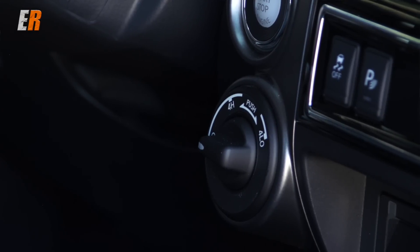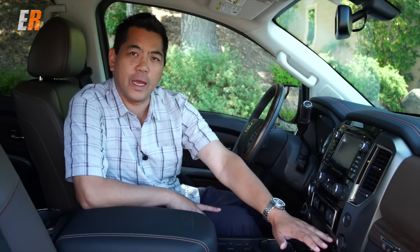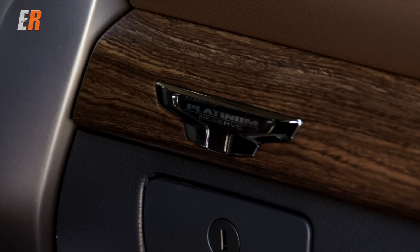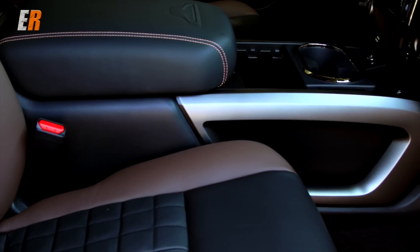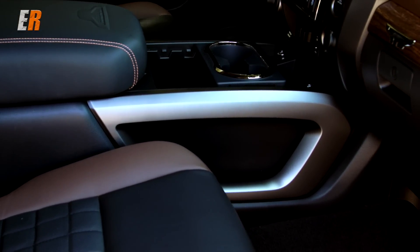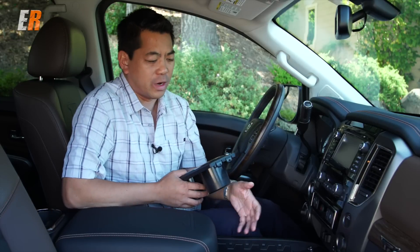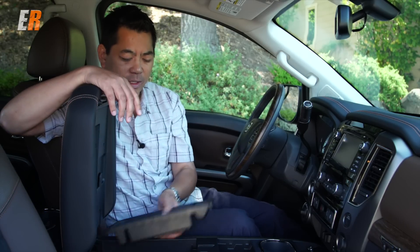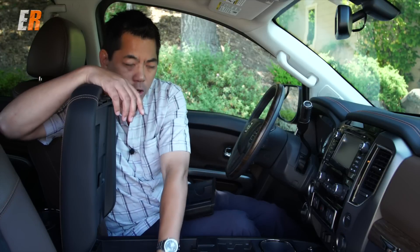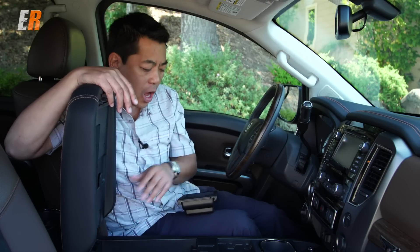Below that we have our drive selector — two-wheel drive, four high, four low — your trailer brake controller, and your USB and power outlets. There's not a lot of USBs in this truck; only one that I can count, and I can't find one in the back, so that's a little bit of a knock. Storage-wise, there's a removable and movable drink holder, a large well where you can put a thermos or lunch, and then an enormous removable tray with a large bin where you can easily fit a purse or a camera bag.